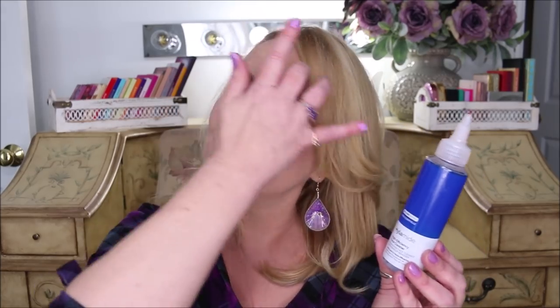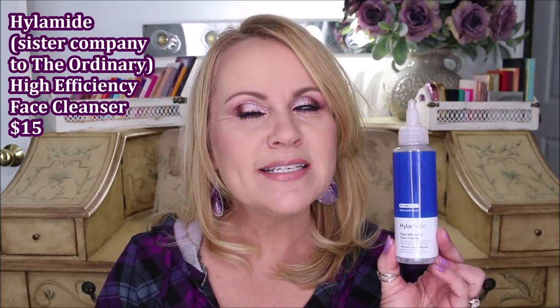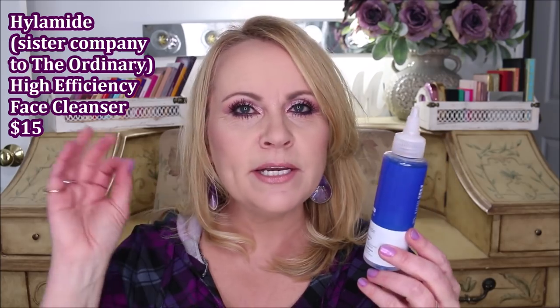My tried-and-true product for taking off every drop of waterproof mascara is the Hylamide High-Efficiency Face Cleanser. I don't actually use it on my whole face — I find it a bit too oily for that — but I use it specifically on my eyes to start removing all that waterproof eye makeup. Between this and the microfiber rags, you will not believe how quickly your makeup comes off.